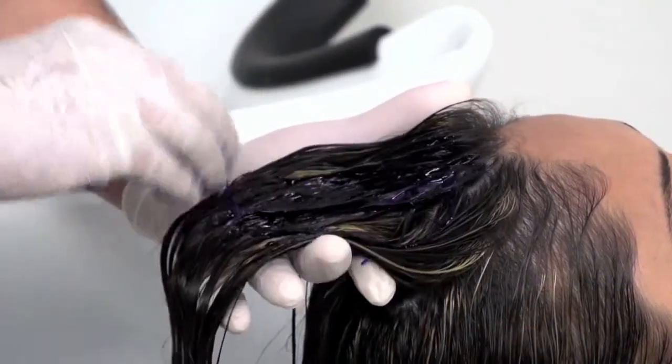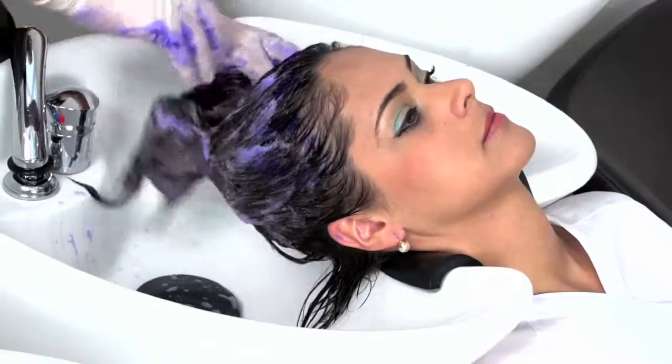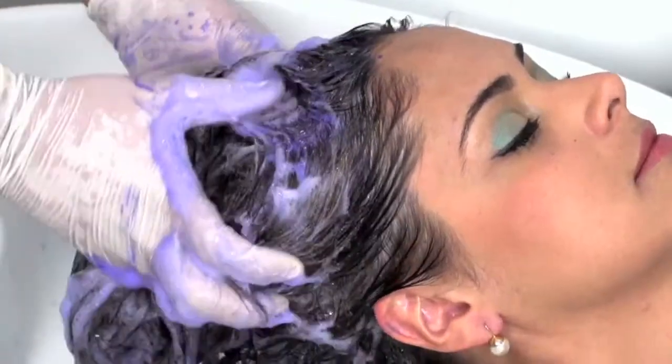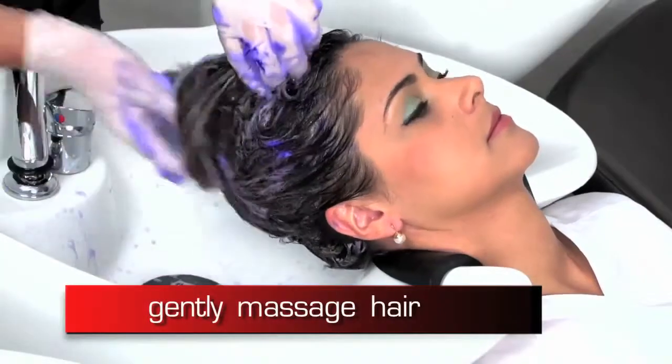The first step of the process is the application of the shampoo. Its advanced formula neutralizes the unflattering yellow and brassy tones caused by hair oxidation and increases the durability of the platinum blonde color.